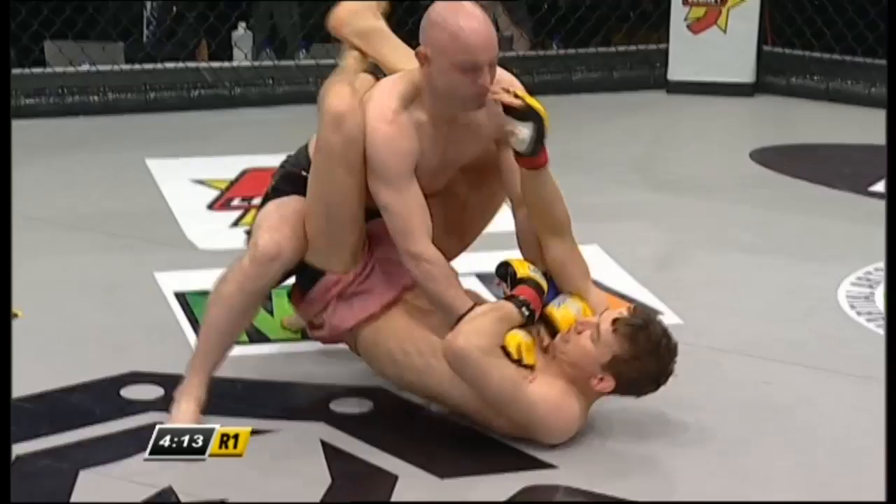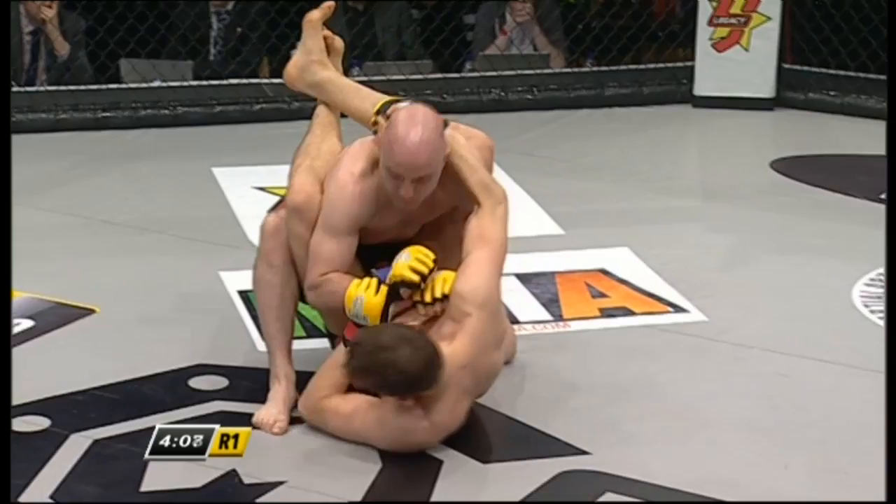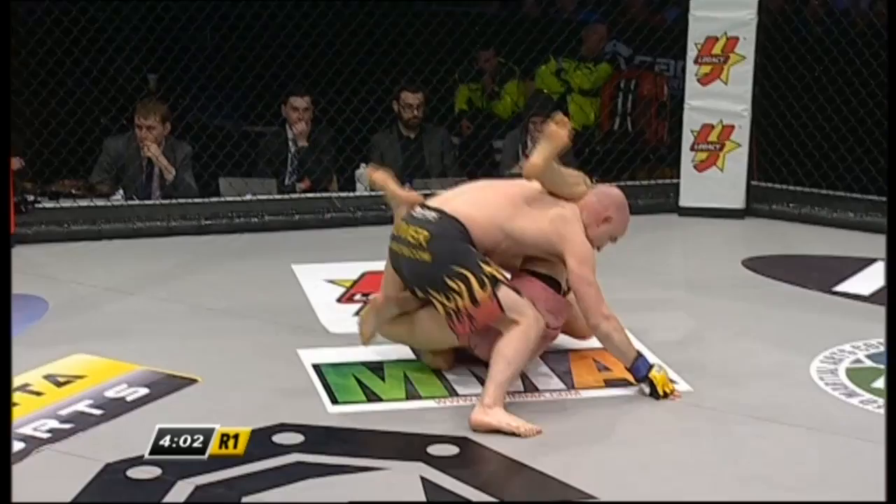But Svensson has a tricky guard and just genetically, someone with this kind of limb length is really tough to deal with. We've got to watch out for the triangle here. Robbie pulling his way out of that one. Look how tight — he's going to look to keep his head on the outside, now finding both hands back inside.